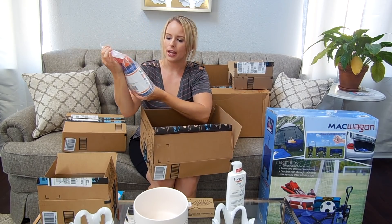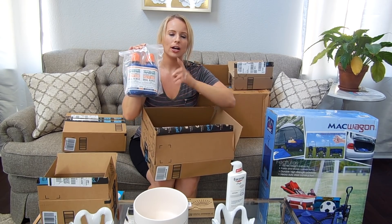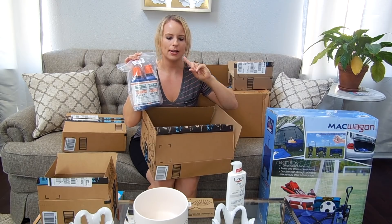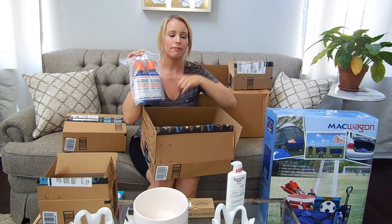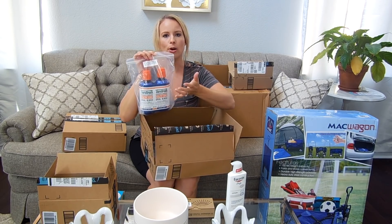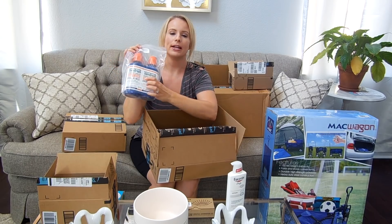I got Therabreath mouthwash for my husband. He just tried it for the first time about two months ago and absolutely loved it — he noticed a big difference. He has very sensitive gums and likes mouthwash to help with gum health. He says it's by far the best mouthwash he's ever used. This was on the Prime Day deals — two for $11, normally about seven to eight dollars per bottle. The flavor is clean mint and it says right on the label that it's for healthy gums.